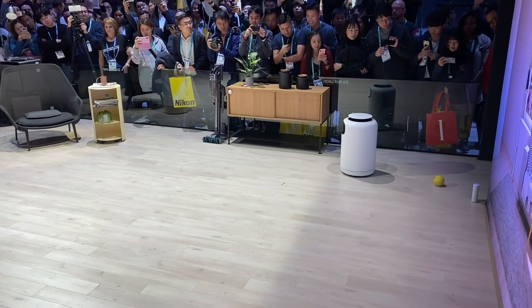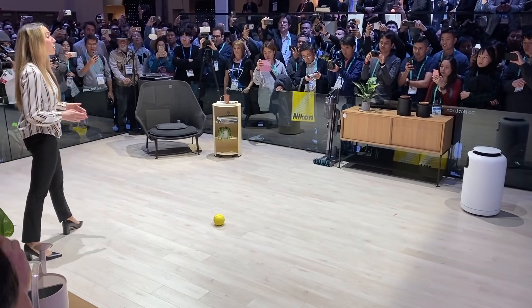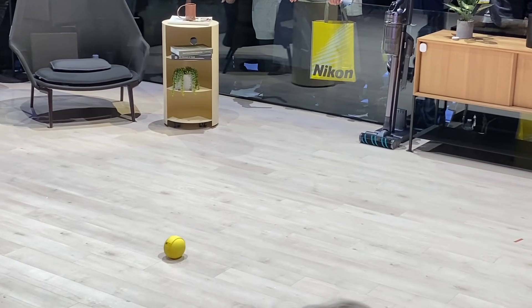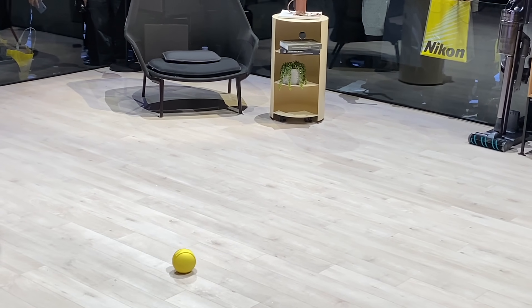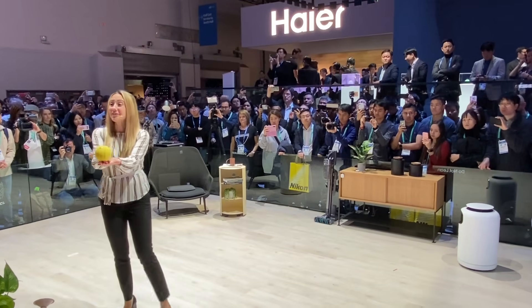Speaking of robots, Bally is Samsung's smart digital personal assistant in rolling robot form. This little BB-8 style ball moves on its own and can answer questions, help you out, detect when your floors are dirty and recommend cleaning. It can also avoid objects and pets too.